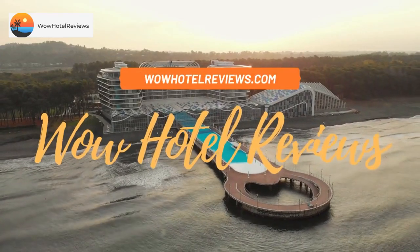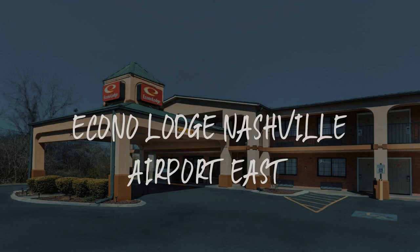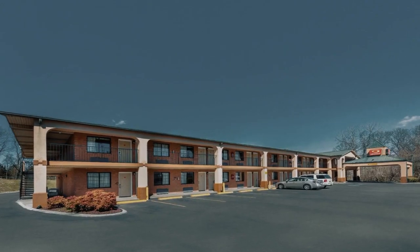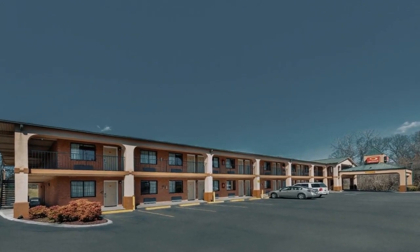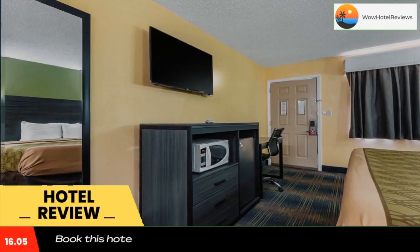Hello guys, welcome to Wow Hotel Reviews. Today I am reviewing the Acorno Lodge Nashville Airport East. It's a two-star hotel. Please use our Booking.com link in the description to book the hotel and get special pricing.